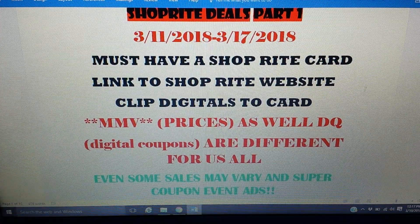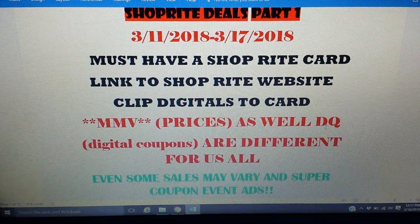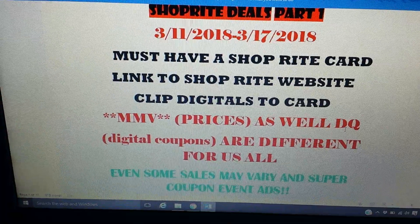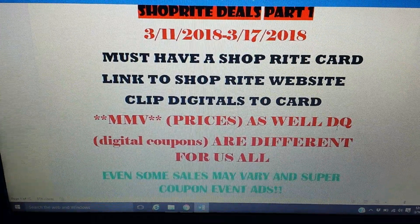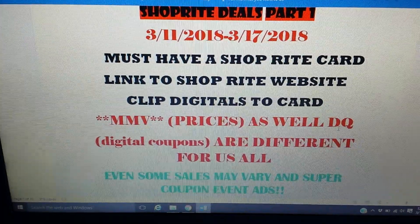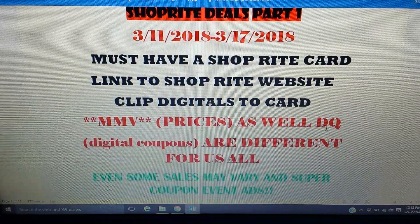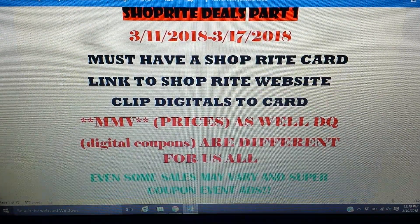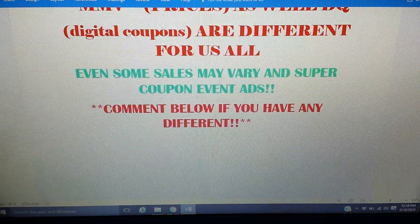Keep in mind that prices may vary slightly, so adjust your math accordingly. Every account gets different digital coupons — sometimes your friend might have one you don't, or vice versa. Even me and Nikki sometimes get different coupons on our accounts. That's why I say double-check every Sunday when we get new digital coupons. Clip whatever you think you might use — I clip almost everything just in case.